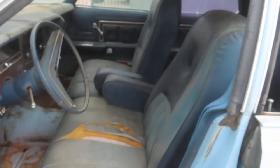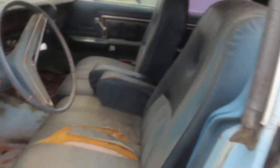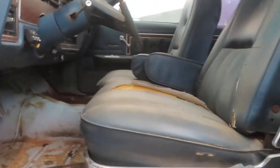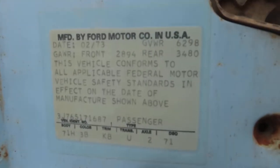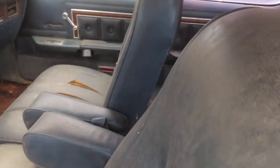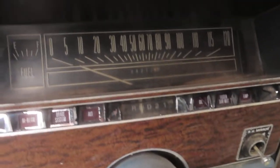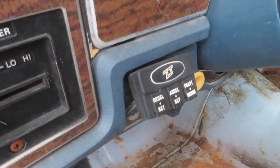This wagon has an optional bucket seat split bench — in a wagon! They knew people wanted it to be cool still, but they had to buy a wagon because they had kids and a family. To help the dads out there who wanted some kind of coolness, they offered this trim with high back bucket seats in your wagon. The mileage shown is, I believe, original — under a hundred thousand.